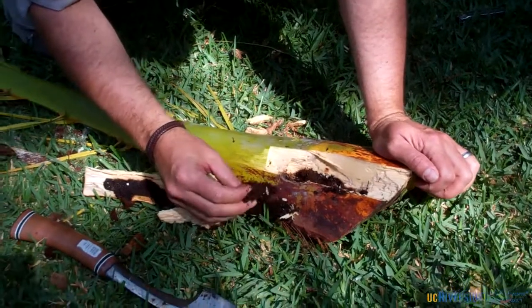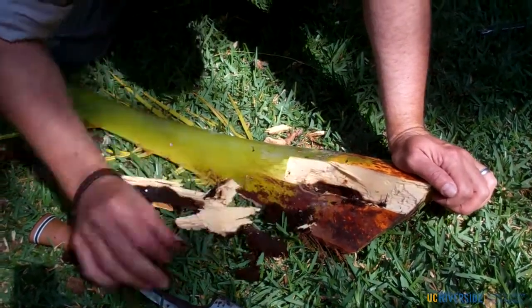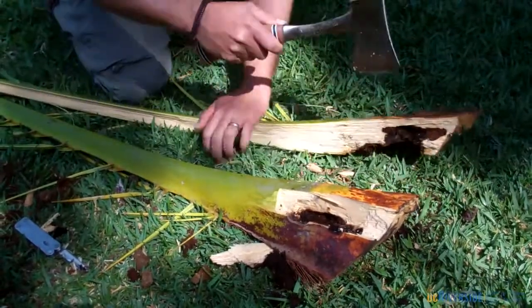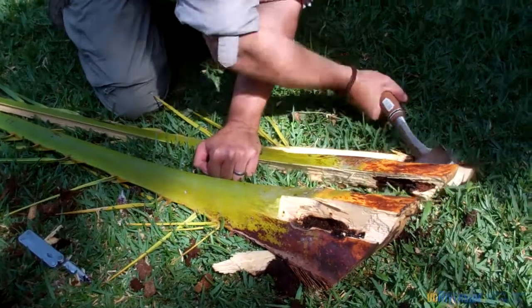These cocoons were empty. The adult weevils had emerged prior to the cutting of these fronds. Feeding damage was extensive in these frond bases, as evidenced by cutting into the fronds with the hatchet.